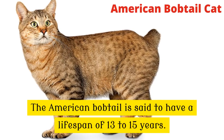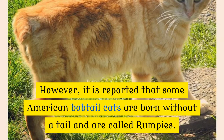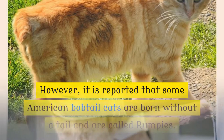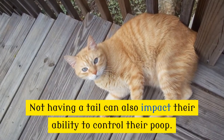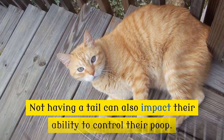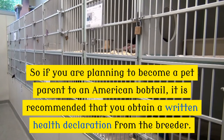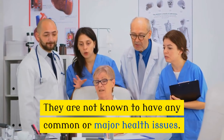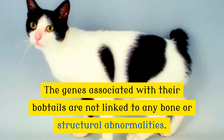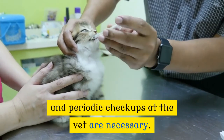Number 7: Health. The American bobtail is said to have a lifespan of 13 to 15 years. However, it is reported that some American bobtail cats are born without a tail and are called rumpies. Rumpies are prone to health issues related to their spine, and not having a tail can also impact their ability to control their bowels. If you are planning to become a pet parent to an American bobtail, it is recommended that you obtain a written health declaration from the breeder. The Japanese bobtails are usually very healthy with a lifespan of up to 14 years, are not known to have any major health issues, and the genes associated with their bobtails are not linked to any bone or structural abnormalities. As with all cats, annual vaccinations and periodic checkups at the vet are necessary.